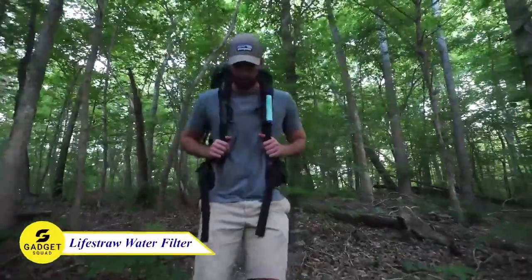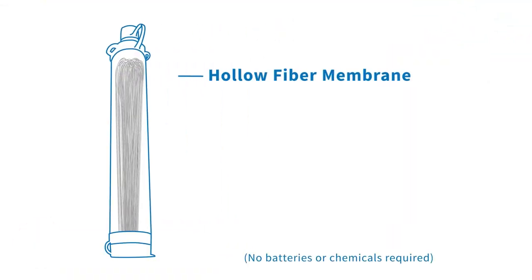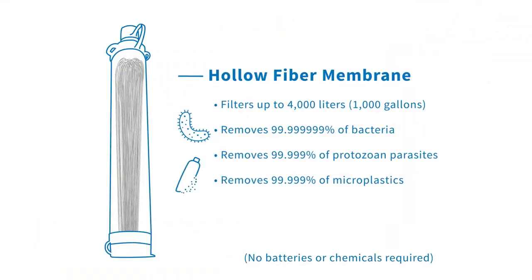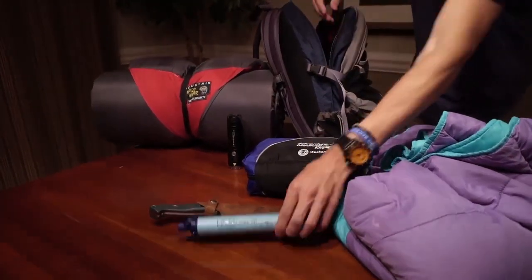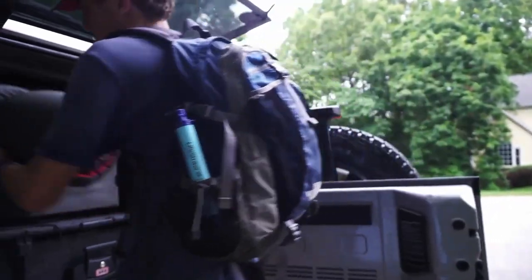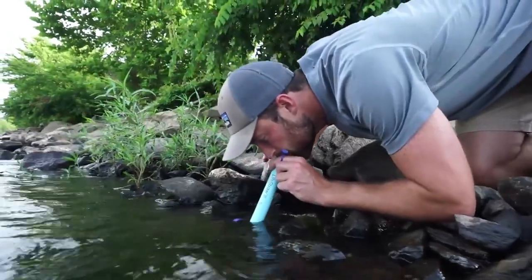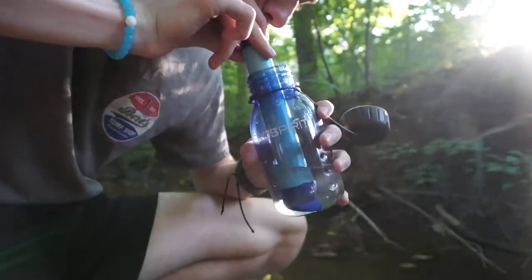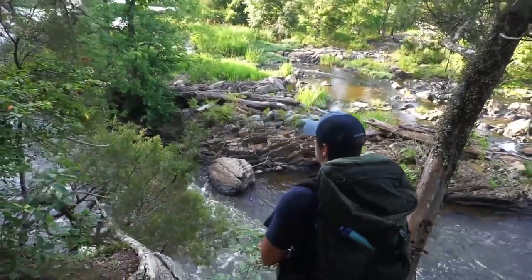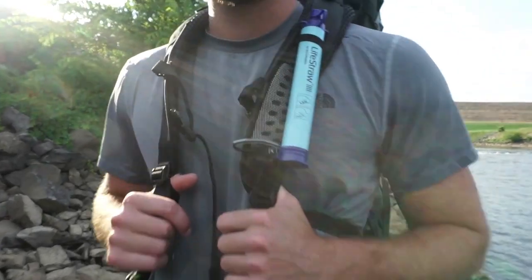The Light Straw Personal Water Filter removes bacteria, parasites, and microplastics from water, making it safe to drink. Because of its small size, it fits in your pocket or backpack, so you can take it with you wherever you go. It's also very easy to use — simply put the filter in the water and suck. The filter will remove all of the harmful contaminants, leaving you with clean, safe water to drink. This device is a perfect way to stay hydrated and healthy while you're on the go.